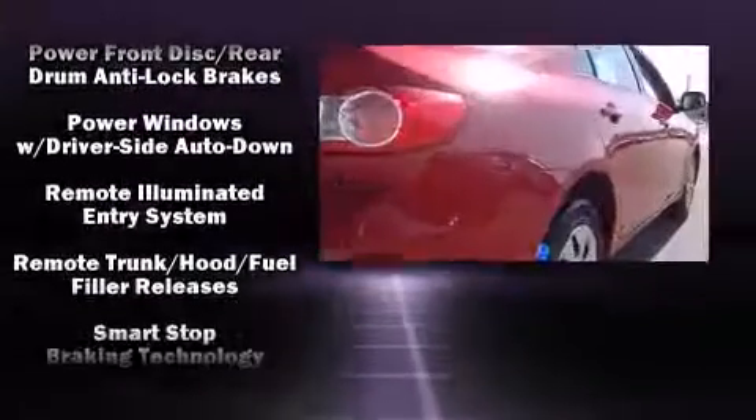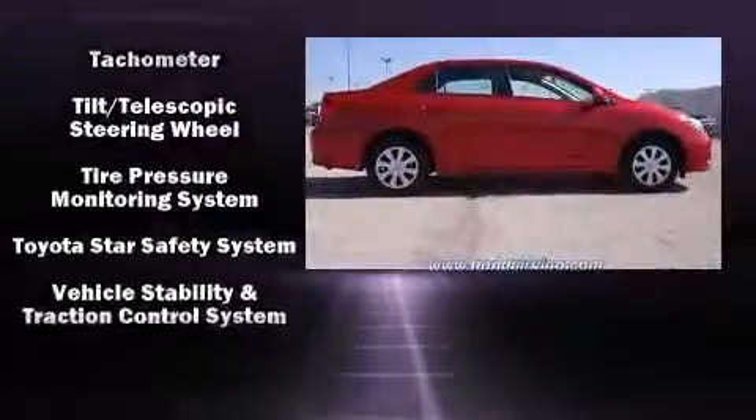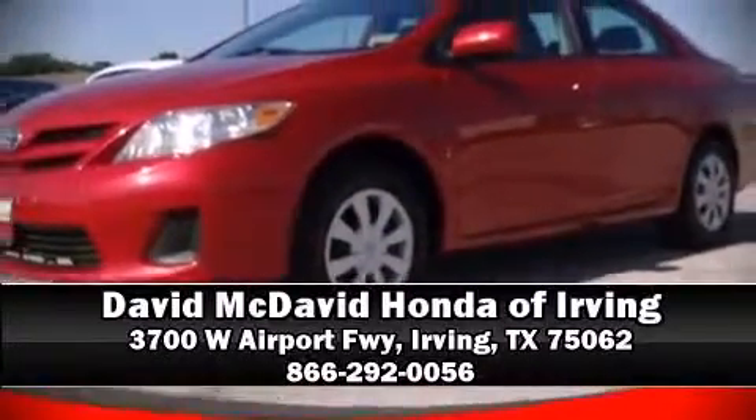It also arrives with a CARFAX history report, providing you peace of mind with detailed information. Our experienced sales staff is eager to share their knowledge and enthusiasm with you — come on in and take a test drive.